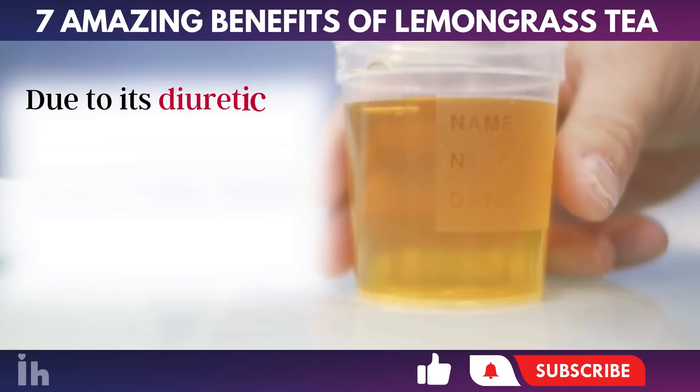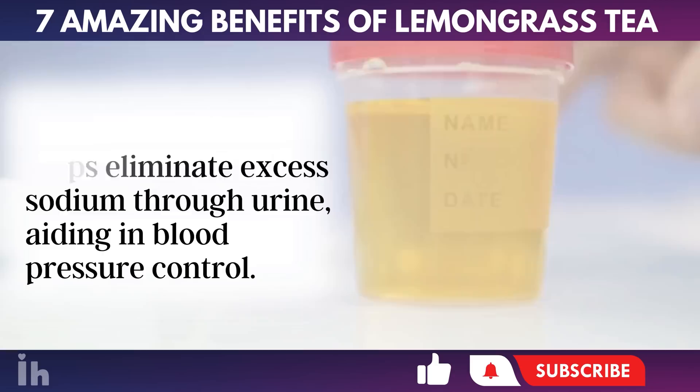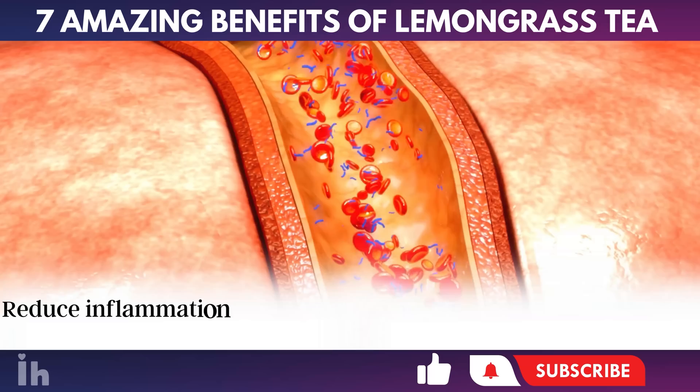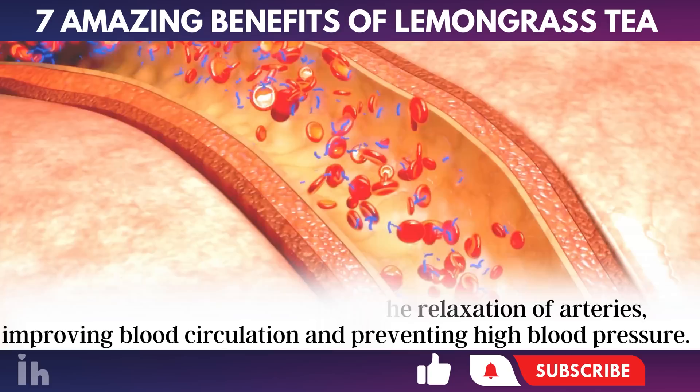5. Aids in Blood Pressure Control. Due to its diuretic properties, lemongrass helps eliminate excess sodium through urine, aiding in blood pressure control. Moreover, the antioxidant and anti-inflammatory compounds present in lemongrass, such as citral, limonene, and geranial, reduce inflammation and promote the relaxation of arteries, improving blood circulation and preventing high blood pressure.